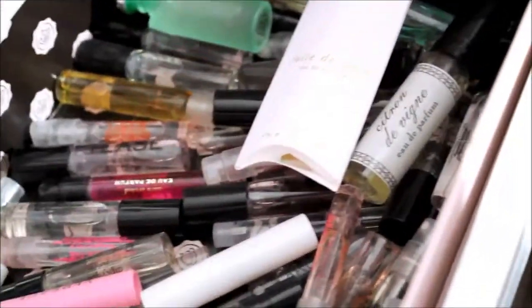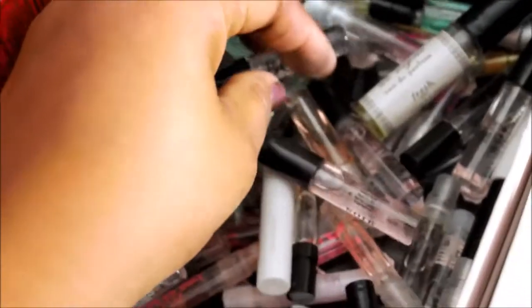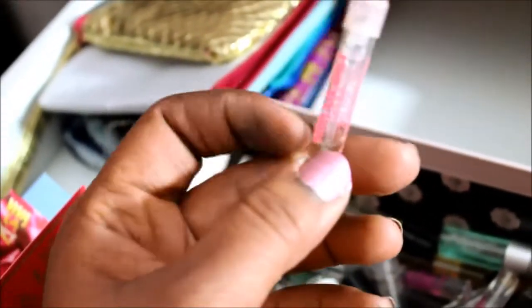These are perfume samples — some I need to take out of the packaging they came in. You guys saw how much perfume I have up top, so I really need to go through these and find some new scent. Viva La Juicy La Fleur is one I want to purchase immediately — I can't believe I haven't bought this yet, I love the way this smells.